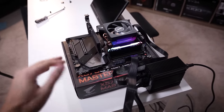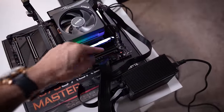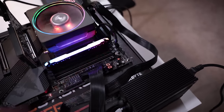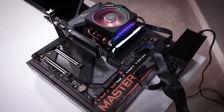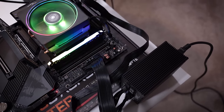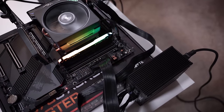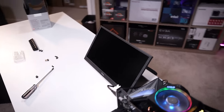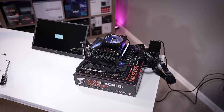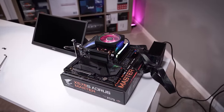I've got an X570S AORUS Master from Gigabyte with a Dr. Debug LED near the top. We'll use that to see what codes we get. Pushing the power button — code 15. This is definitely not a CPU issue; this is a normal boot cycle. And that's a POST, which means his CPU actually isn't dead.